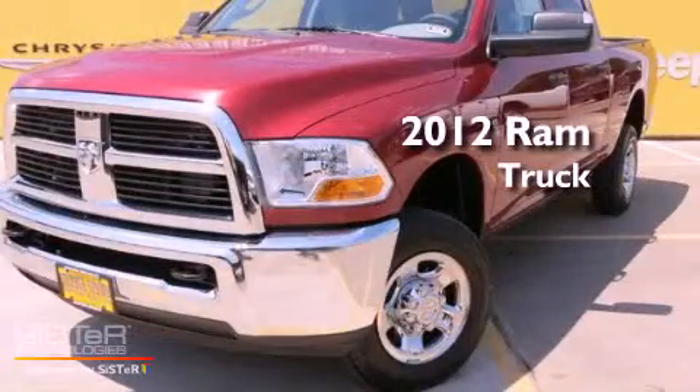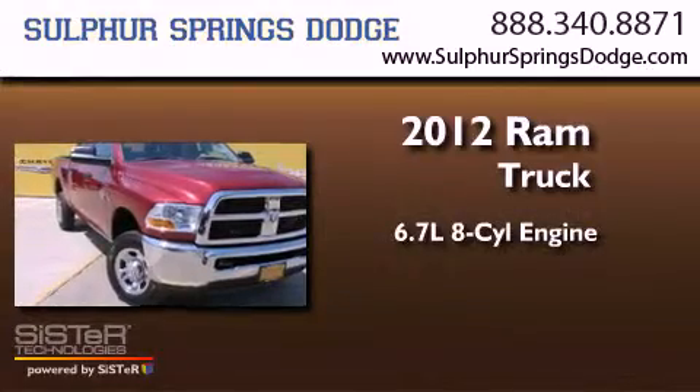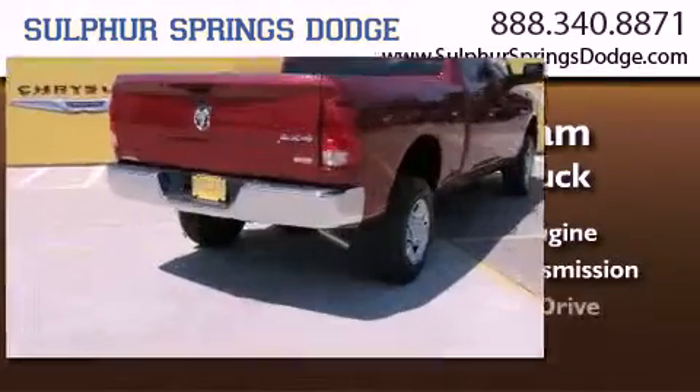This is a brand new 2012 Ram truck. It features a 6.7-liter 8-cylinder engine with automatic transmission and 4-wheel drive.